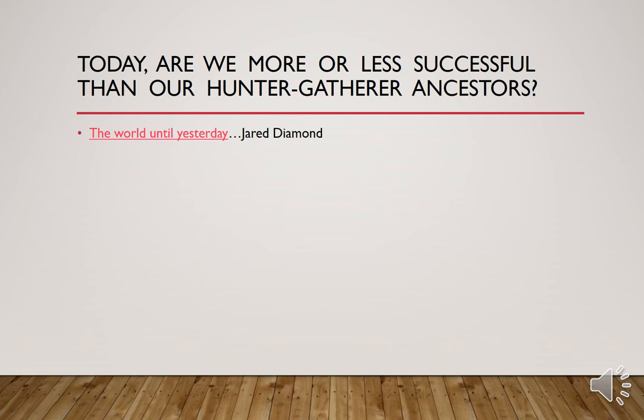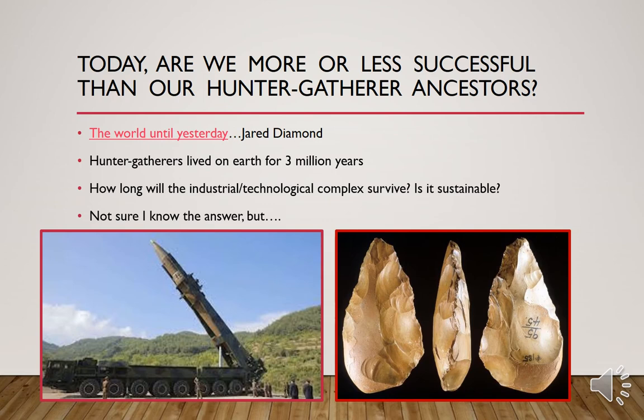Today we're more or less successful than our hunter-gatherer ancestors. There are authors who might say we're less successful given the longevity of hunter-gatherer life. Hunter-gatherers lived on earth for three million years. How long will the industrial technological complex survive? Is our current way of life sustainable? Just interesting to think about, because it's kind of assumed that our modern way of life is somehow better or more successful, but we've only been doing this for a little while compared to the longevity of hunter-gatherers on earth.